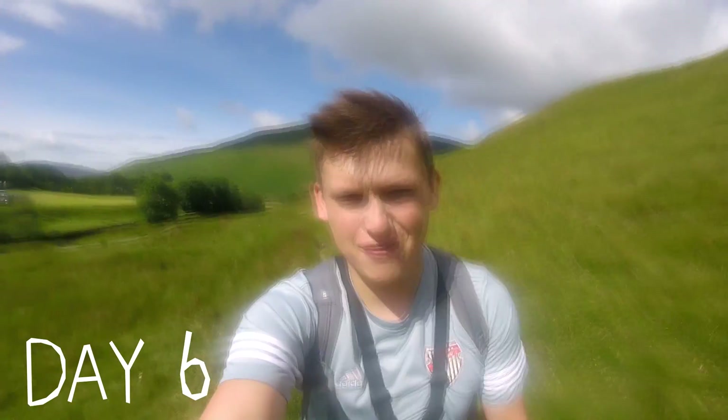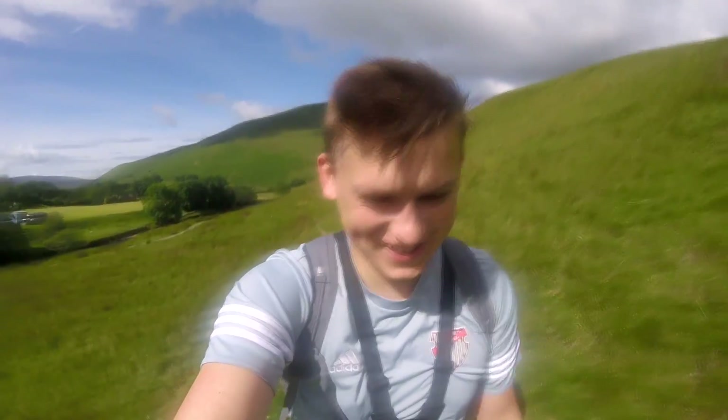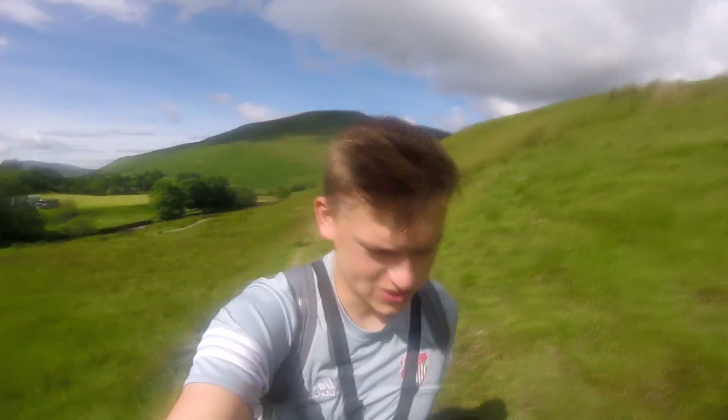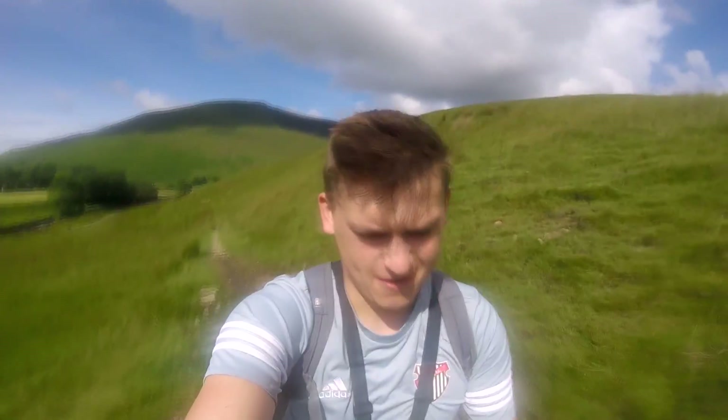Hello everyone, back out in the field, day six after a nice weekend off relaxing. We're going up a place called Backside Beck, which is notorious for people falling over on their arse, so I'll try and capture as many of those as I can on camera.